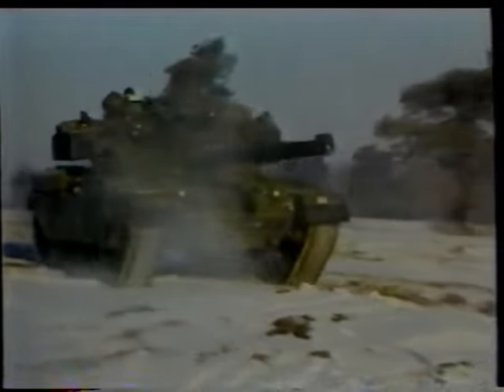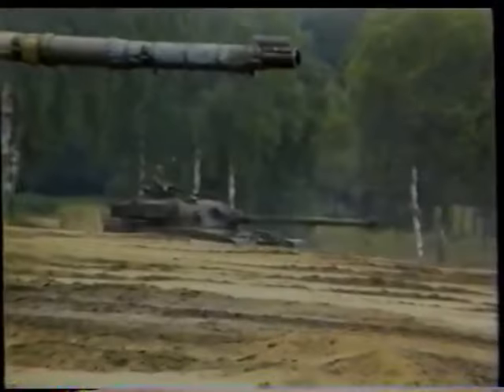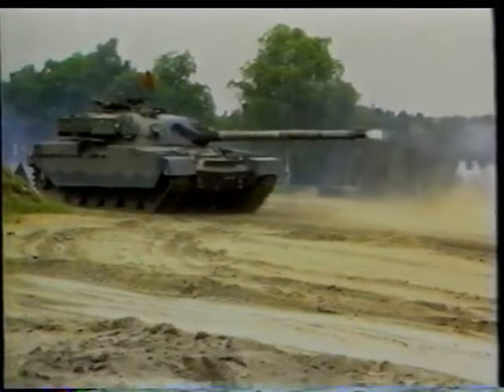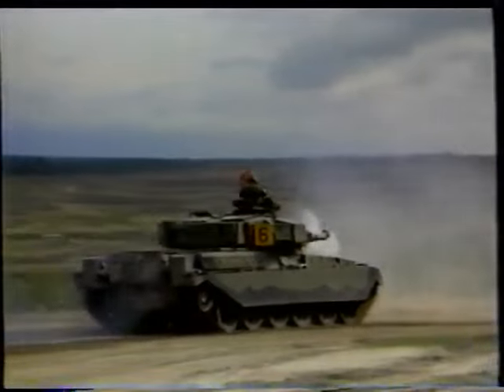The Chieftain is the older of the current pair of tanks and was introduced into service in 1966. At the time of its initial deployment, the Chieftain was the most heavily armed and most heavily armored of all NATO main battle tanks. Most NATO tanks of the 1960s and 70s were armed with a British-designed 105-millimeter gun. In contrast, the Chieftain was armed with a more potent 120-millimeter gun.